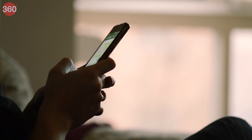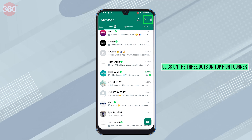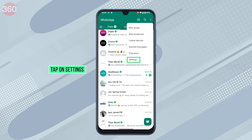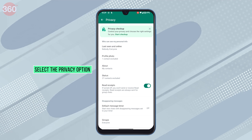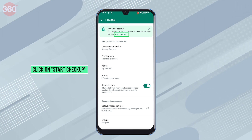Here's how you can use the feature using simple steps. Open WhatsApp and click on the three dots on the top right corner. Tap on Settings and then select the Privacy option. The Privacy Checkup option will appear on top of the screen. Click on Start Checkup.